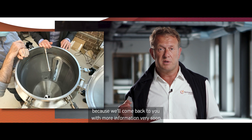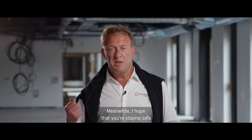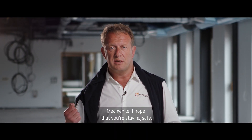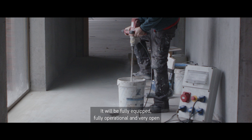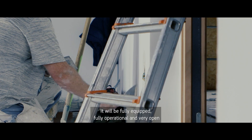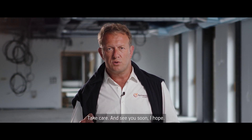Please stay tuned, because we'll come back to you with more information very soon. Meanwhile, I hope that you're staying safe and well. We count on you for next year to visit us here on the Fermentis campus — it will be fully equipped, fully operational, and very open to welcome you and share with you our passion for your fermented beverages. Take care and see you soon. Cheers for now, bye-bye.